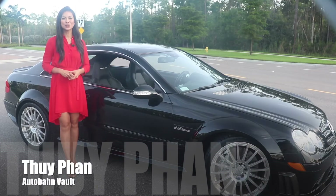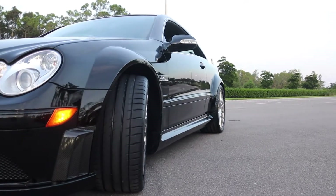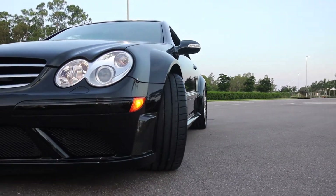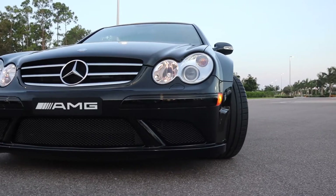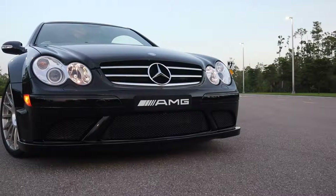Hi and welcome to Audubon Vault. I'm your host, Thuy Phan. You are looking at one of the very first examples of the CLK AMG Black Series to arrive in the USA, one that was delivered to its original owner, a motorsports legend himself, on January 29th of 2008.